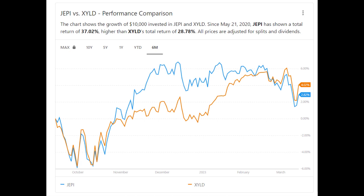Since JEPI is a relatively new fund released in mid-2020, there are relatively few data points to determine which fund produces better long-term results. However, since JEPI's release in May of 2020, it has performed slightly better than XYLD, returning a total of 37% compared to nearly 29% for XYLD.